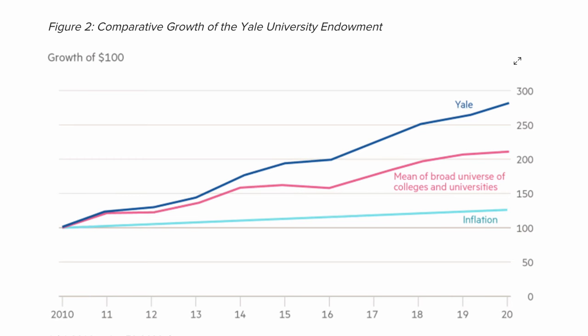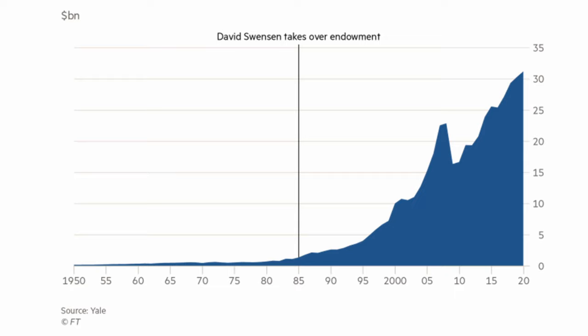Instead, Yale channeled funds into hedge funds, venture capital, and real assets like natural resources and real estate. This shift led to higher returns and less reliance on market fluctuations. Yale's endowment has grown significantly under this model, often outperforming many of its peers, and has become a template for other institutions looking to diversify beyond traditional assets.